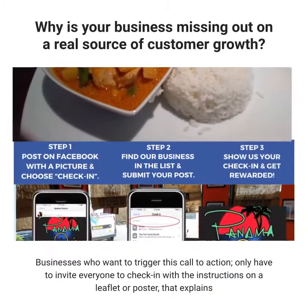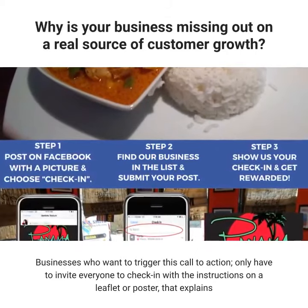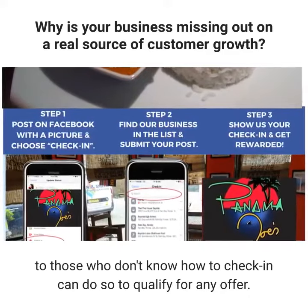Businesses who want to trigger this call to action only have to invite everyone to check in with the instructions on a leaflet or poster, that explains to those who don't know how to check in — they can do so to qualify for any offer.